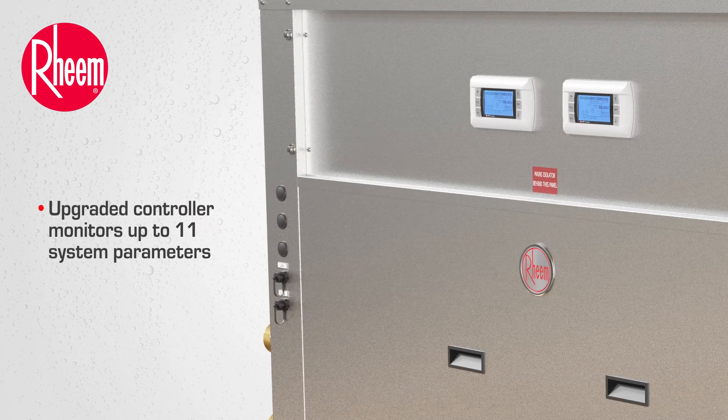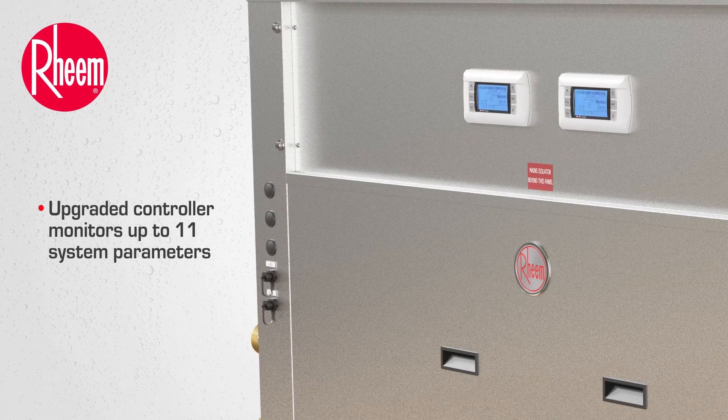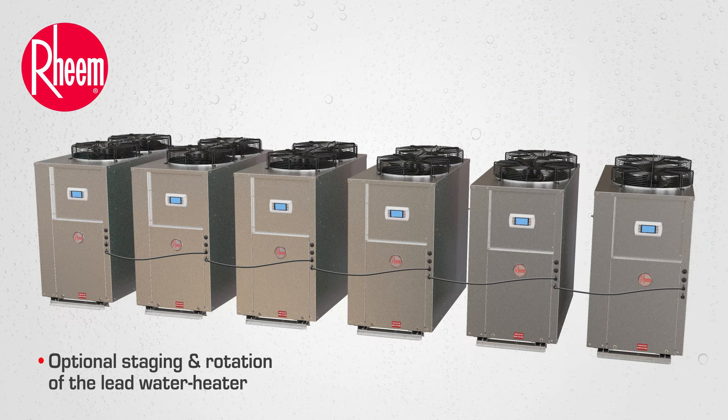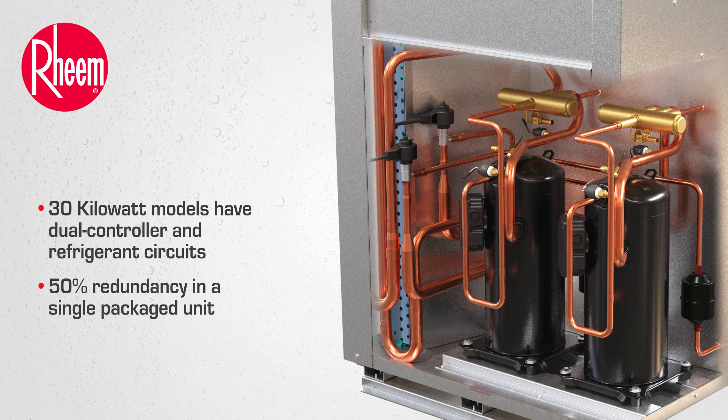An upgraded controller still monitors up to 11 system parameters, but now allows up to six 15-kilowatt heat pumps to be interconnected for BMS monitoring with optional staging and rotation of the lead water heater. 30-kilowatt models have dual controller and refrigerant circuits, providing 50% redundancy in a single packaged unit.